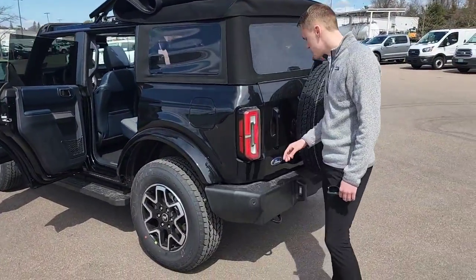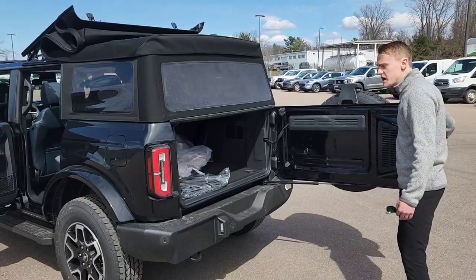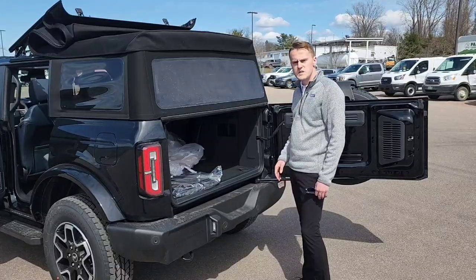The Ford badge is right here on the bottom of the swing gate. Opening up the swing gate — it opens up like a swing gate, not a lift gate. There's plenty of storage space there for groceries, off-roading accessories.